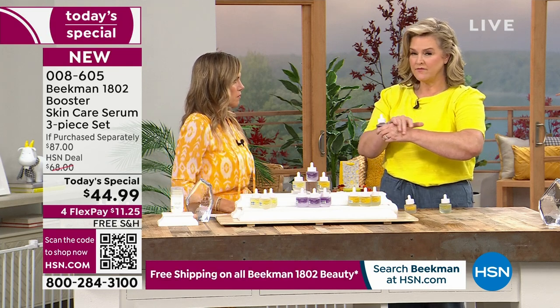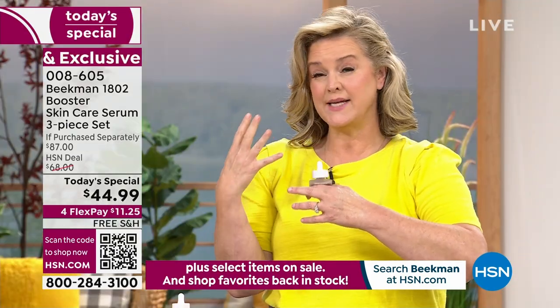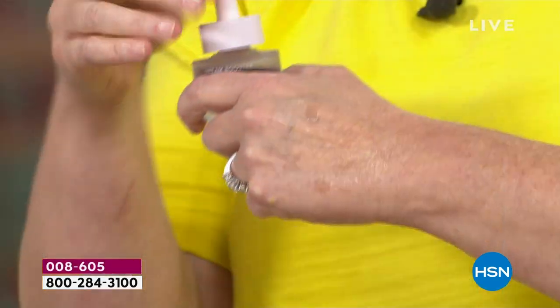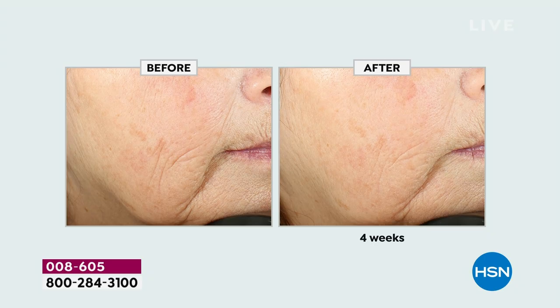Most retinoids will make you very dry, make you break out, crack and really hurt your skin. We took a natural retinol — Bakuchiol oil — and have really been changing people's skin with this. When you look at the before and afters, we're talking about this plant-based retinol which helps target aging and fine lines. Look at the overall brightness of her skin.